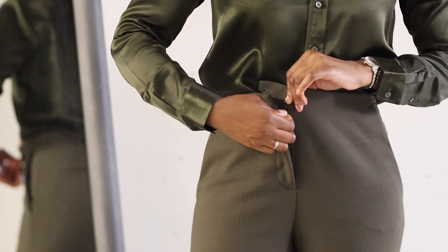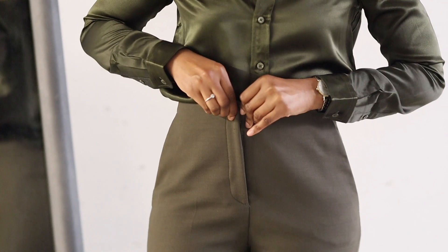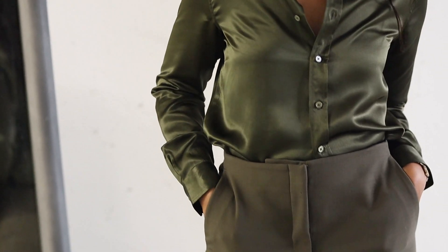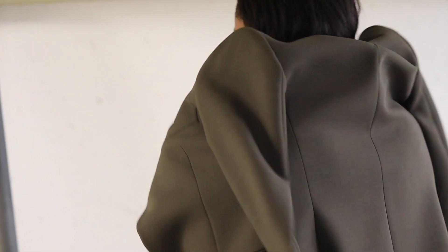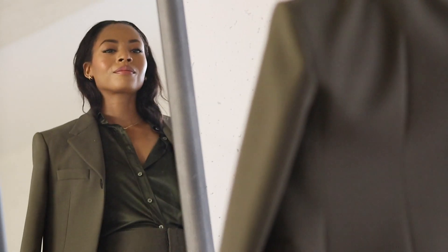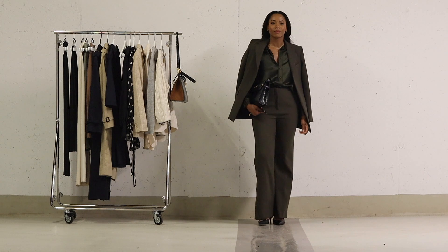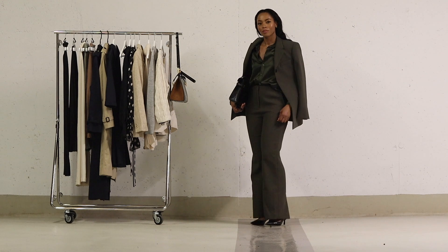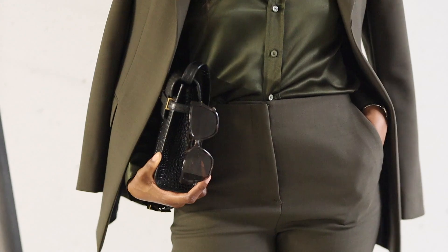The silk shirt offers versatility — it can be worn elegantly over trousers or tucked in. For this particular look, I've opted to tuck it in, creating a streamlined, monochrome appearance. As the final layer, I've added a matching blazer, harmonizing with the trousers for a cohesive look. To complement this outfit, I've chosen black pointed slingback shoes, and my accessory of choice is the YSL Manhattan bag in a crocodile effect, which adds a luxurious finishing touch.